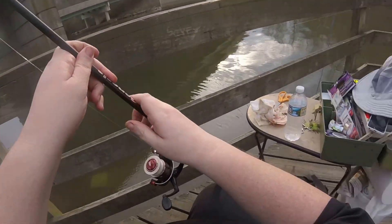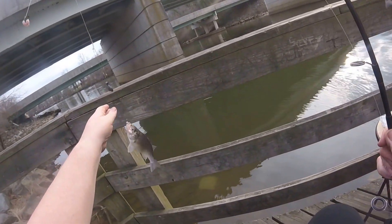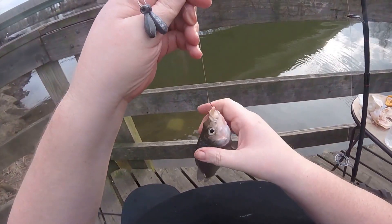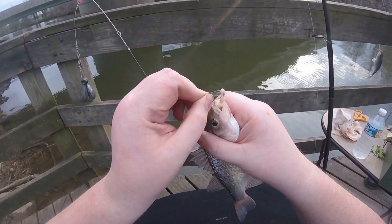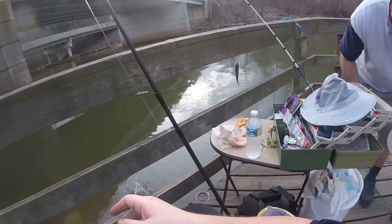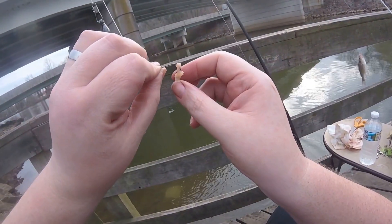Here you see me and Phil with a double. It was pretty much like that all afternoon. There were a few lulls in the action, but it was pretty much steady reeling. Able to save the blood worm in this case — that's always good.